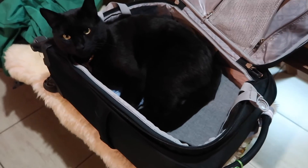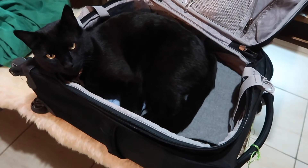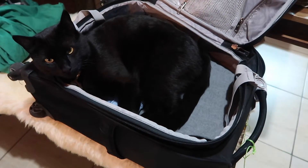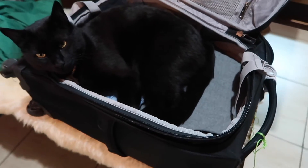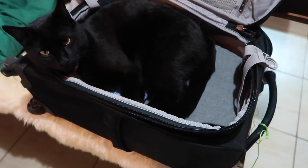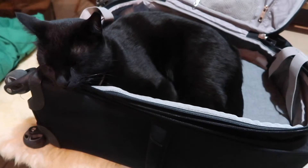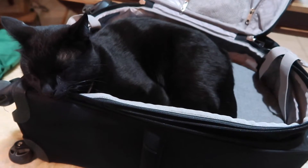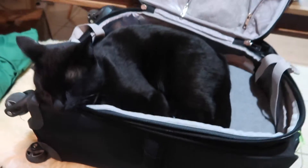I'm trying to pack because we're going to a mini safari tomorrow, but look at this guy — this is what he does every time I'm trying to pack, or every time we have a suitcase out on the floor. He won't let me pack. He knows we're leaving. It's only one day, Carl, we'll be back.